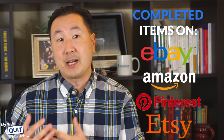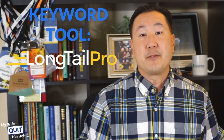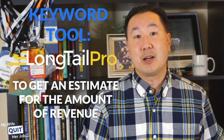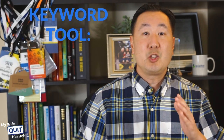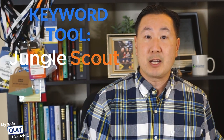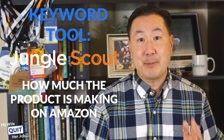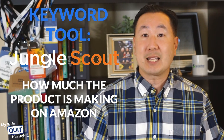Once you have a couple of ideas in mind, you'll want to use a keyword tool like Longtail Pro to figure out how many people are searching for that product on Google, to get an estimate of the revenue you can possibly make selling it on your own website. You'll also want to use a tool called Jungle Scout to find out how much the products you want to sell are actually making on Amazon.